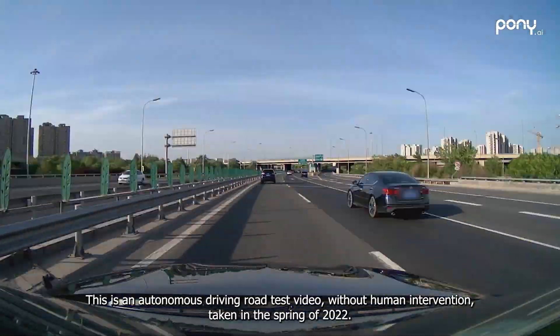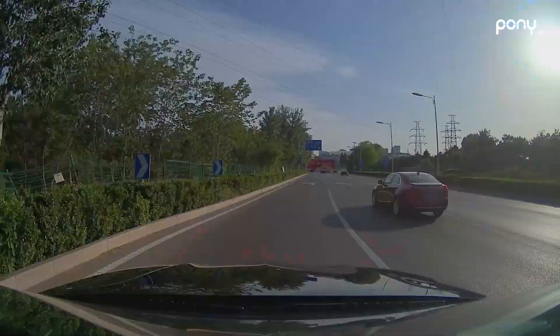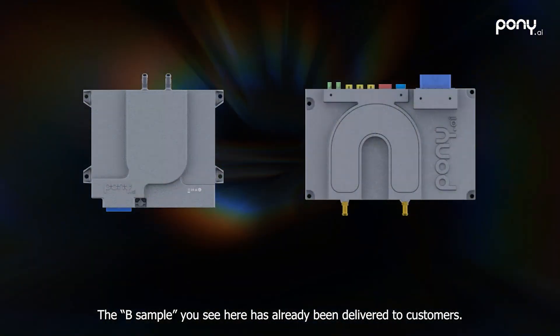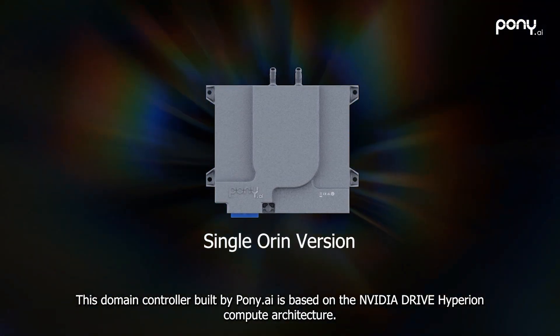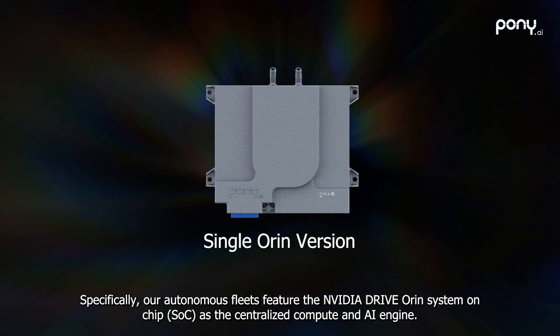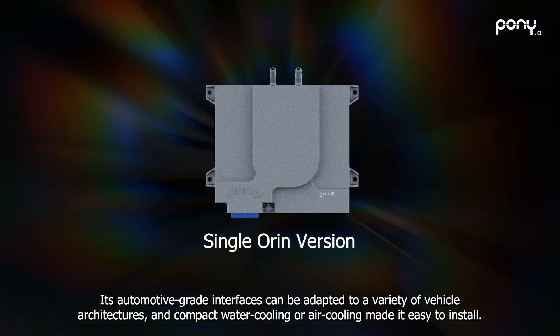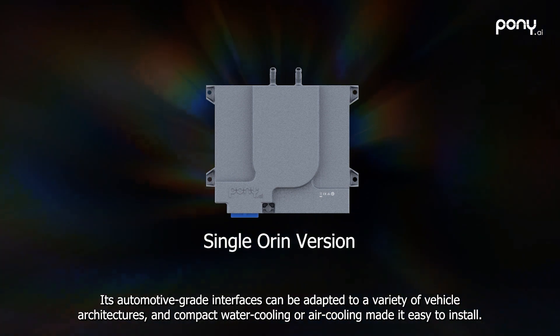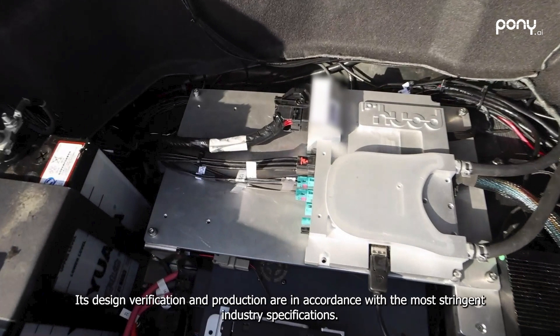This is an autonomous driving road test video without human intervention, taken in the spring of 2022. The B sample shown here has already been delivered to customers. This domain controller built by Pony AI is based on the NVIDIA Drive Hyperion Compute architecture. The autonomous fleets feature the NVIDIA Drive Oren System-on-Chip as the centralized compute and AI engine. Its automotive-grade interfaces can be adapted to a variety of vehicle architectures, and compact water cooling or air cooling is easy to install.